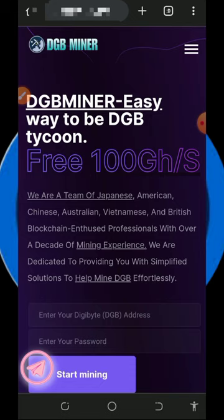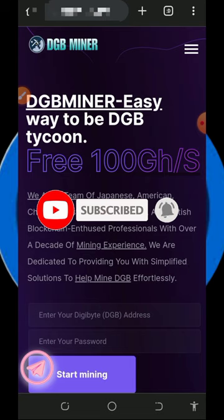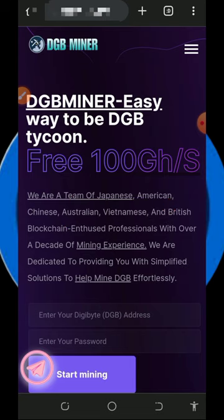I found this particular DGB mining platform and decided to make a video about it. If you like what we do on this channel, please give this video a like and subscribe, and turn on your bell notification to get notified every day we drop a new video. Also don't forget to join our Telegram channel so you get notified instantly whenever we drop a new update.